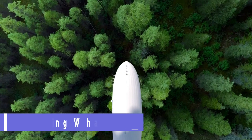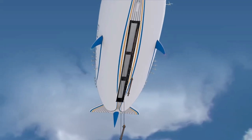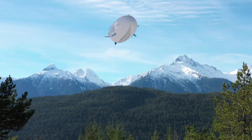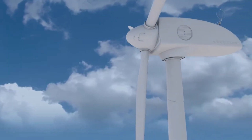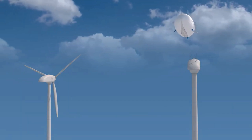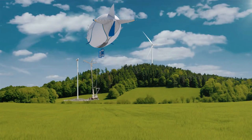Flying Whales. The LCA-60T cargo airship is currently in development by French aeronautics firm Flying Whales. The LCA-60T is built to carry bulky items like wood logs, wind turbine blades, and other huge freight to faraway places where other vehicles can't travel. It can transport up to 60 tons of cargo and has a range of up to 500 kilometers. The four electric engines of the LCA-60T allow it to take off and land vertically, eliminating the need for a runway.